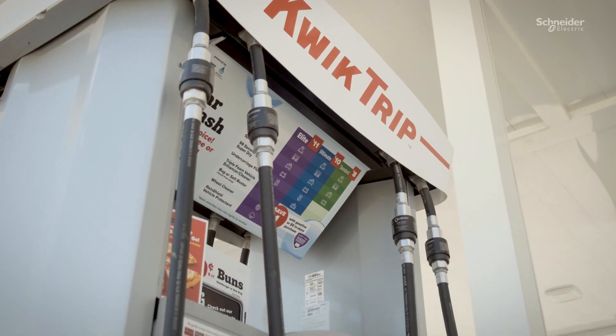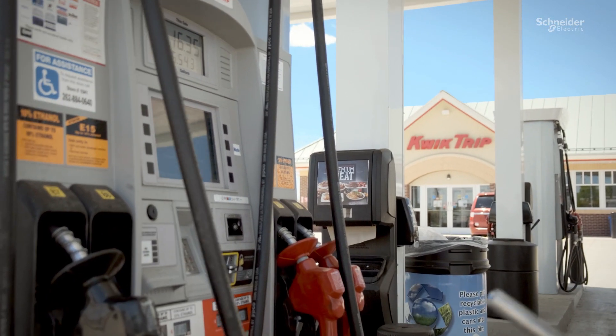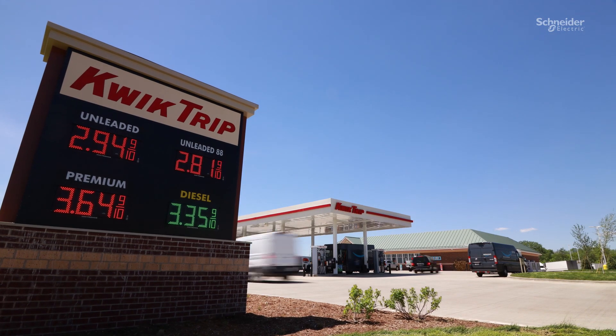Schneider Electric's customer service group has been very effective in helping us when things happen out in the field where we need to make an instant change. The response time and communication is second to none. Anytime we're dealing with the Schneider product, the guys in the field are happy. Everybody looks forward to it. It's a quality product. You meet the deadline, they offer solutions. We've been very happy with the partnership with Schneider Electric. They've helped us achieve the goals we were looking for.